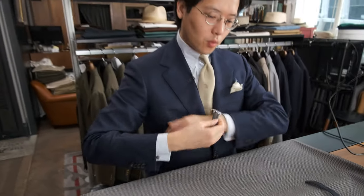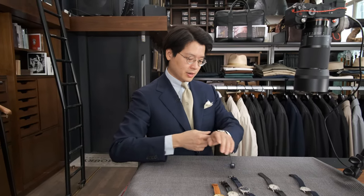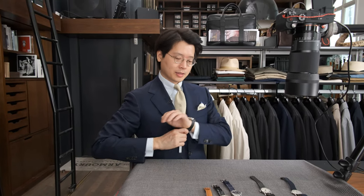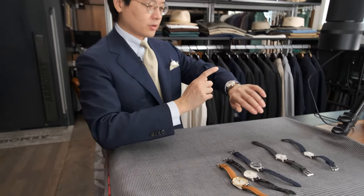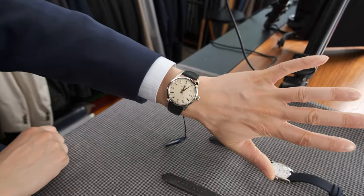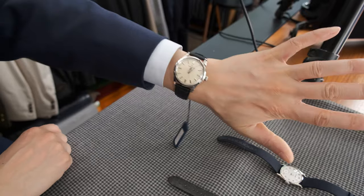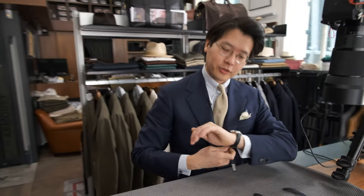Let's go one more size up just for reference. This is the SBGW 231, one of my favorite pieces in their modern collection. It's manual wind and it's basically like the great grandson of the Grand Seiko first. 37 millimeters — a really wearable size. So there you have it: we've seen 31, 34, and 37 millimeters.